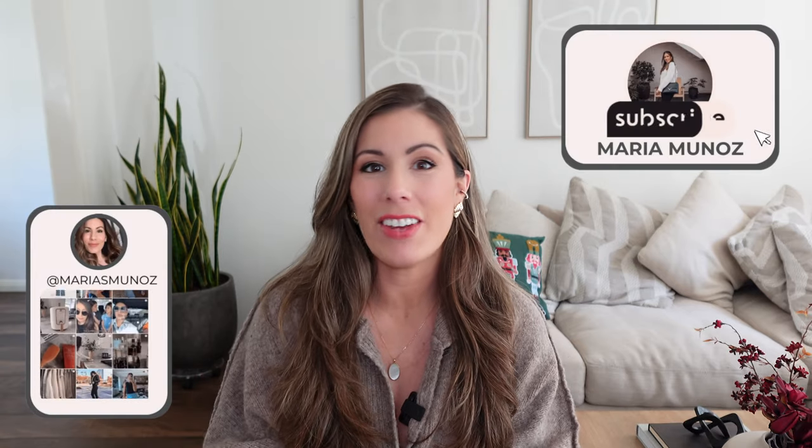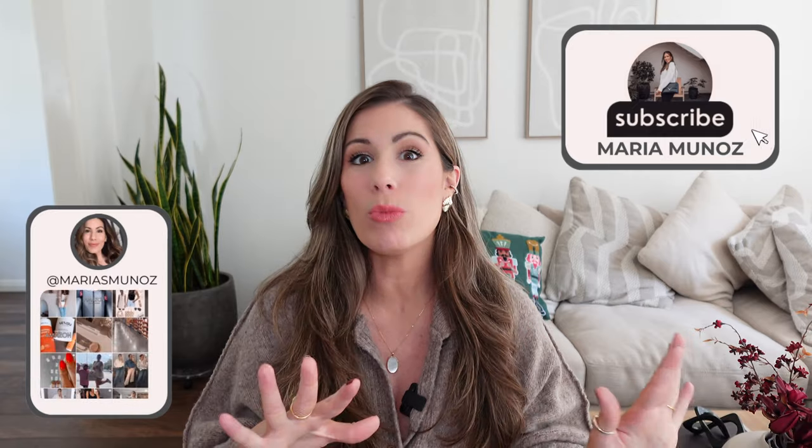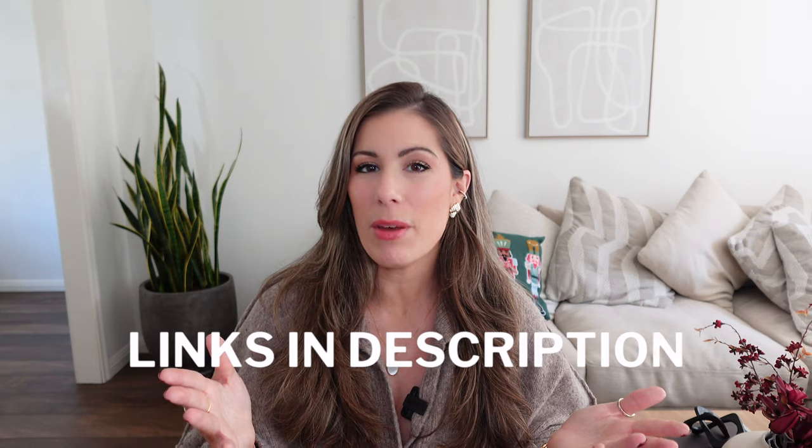Hey friends, welcome back to my channel. Today I have another Walmart haul. This one is leaning more towards home decor, leaning further into Christmas decor. So if you're currently searching for great finds at affordable prices to decorate your home for the holiday season, then just keep on watching.